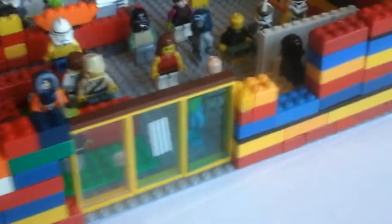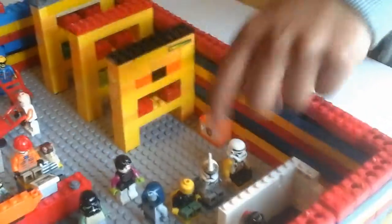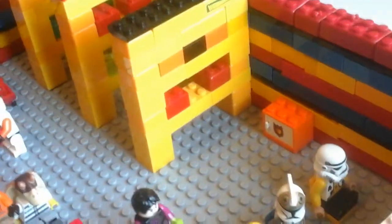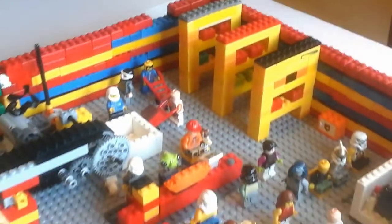For our Junior FLL project, we did a library. This is the front, our reading room. Here's the help desk. Here's the bathroom. And we have these racks with books, and they're assorted colors, which help the library system.